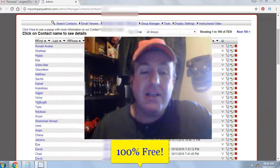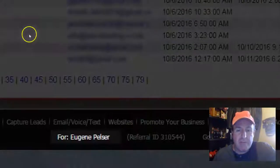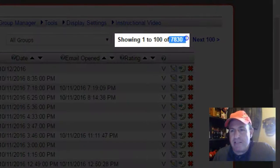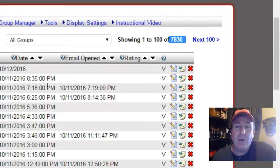It's 100% free. Let's take a look at some of my results from yesterday. I'm in my back office, my contact manager for Eugene Pelser, and I generated a total of 7,830 leads or subscribers. Imagine what those leads can do for your online business.